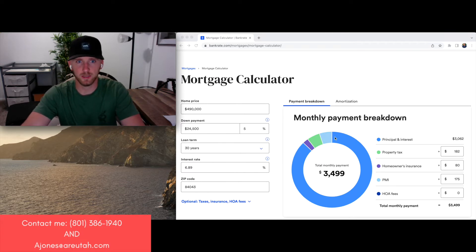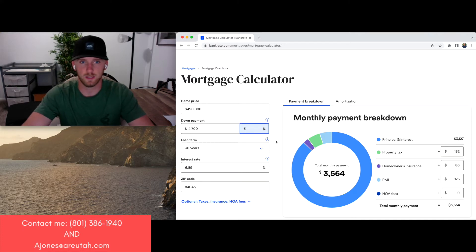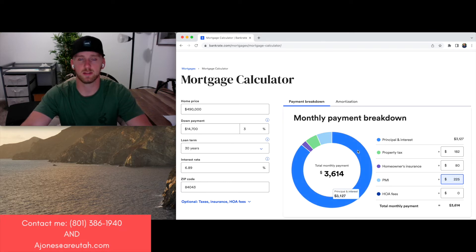So that's $24,000 down. Now if we drop it down just a little bit, you save about $10,000 there. PMI is going to go up, call it $225 a month. The adjusted monthly payment there is $3,614 — about $200 more a month, but you save about $10,000 in down payment costs.